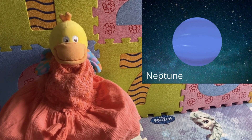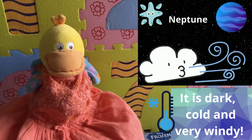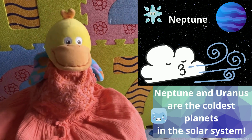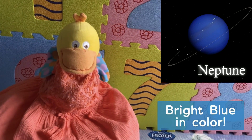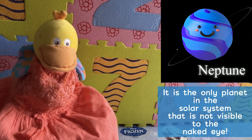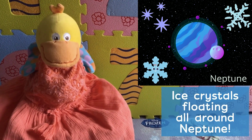Now, kids, let's talk about Neptune. Neptune is the eighth planet from the sun and the last planet in the solar system. Neptune is dark, cold, and very windy. Neptune and Uranus are the coldest planets in the solar system. Neptune is similar to Uranus — it's made of gases and liquids. It's bright blue in color. Neptune is the only planet in our solar system not visible to the naked eye. Neptune has six rings, but they are very hard to see. Ice crystals are floating all around Neptune.